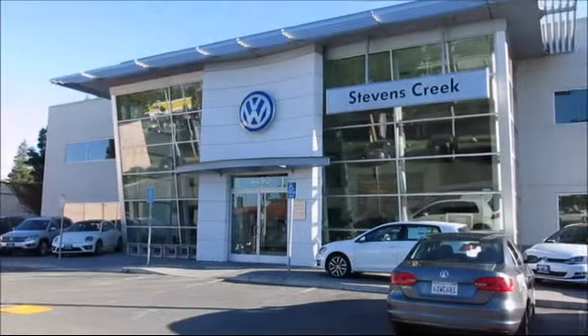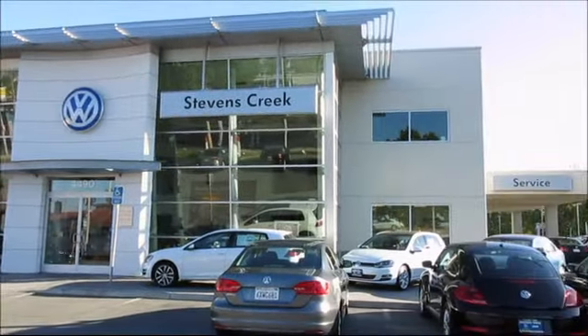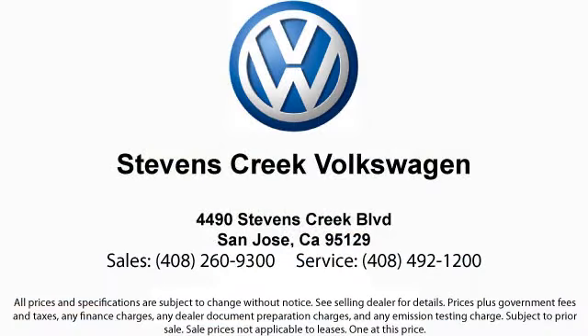Come see why every year Volkswagen recognizes Stevens Creek Volkswagen for superior customer satisfaction and outstanding sales and service. We're located at 4490 Stevens Creek Boulevard in San Jose.